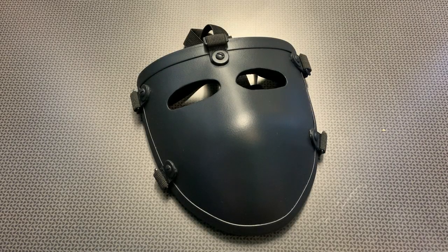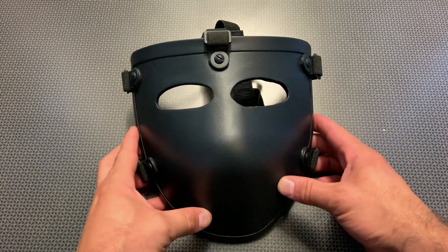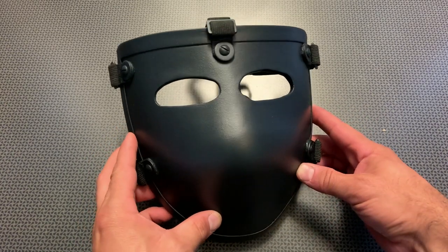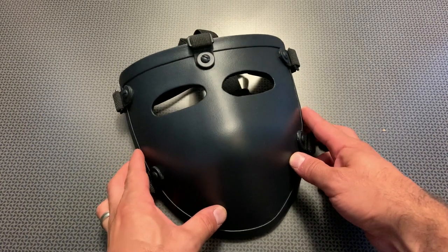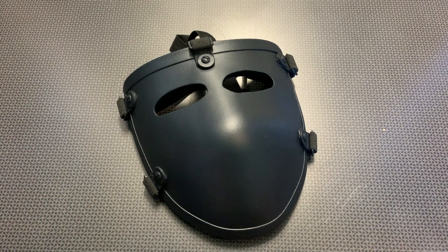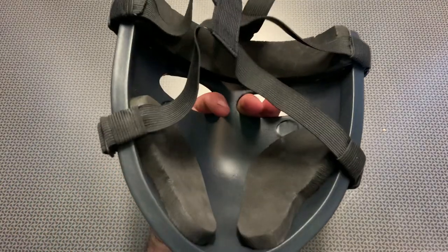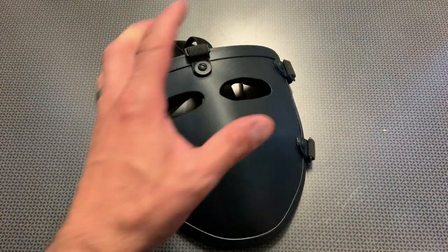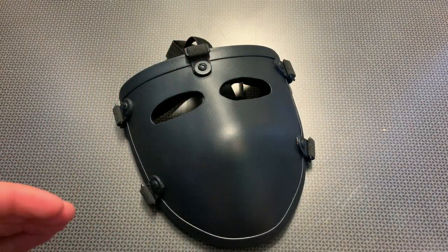I'm back today with a really awesome product from GuardDogArmor. You may have seen this featured before on the deal alert video, but it is finally back in stock. They only had a few at that time and they sold out quick. This is a bulletproof face mask rated to stop 9mm. And when you pick it up, it's surprisingly lightweight and comfortable. It actually works pretty well when it's on your face down at the range.